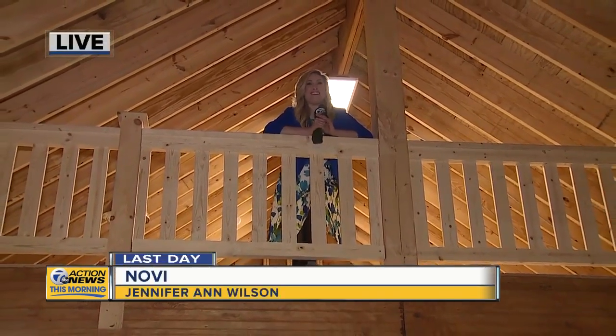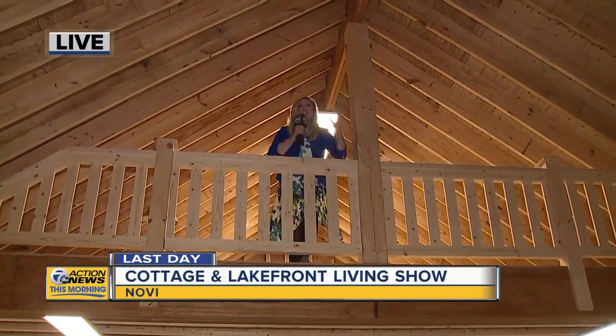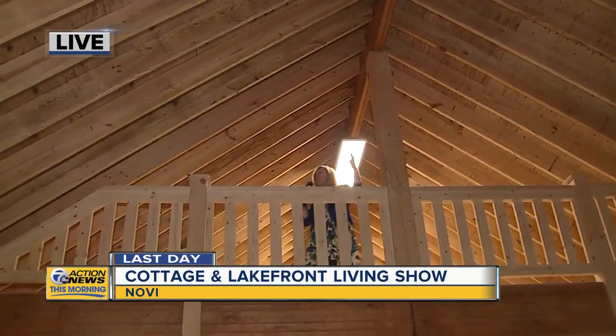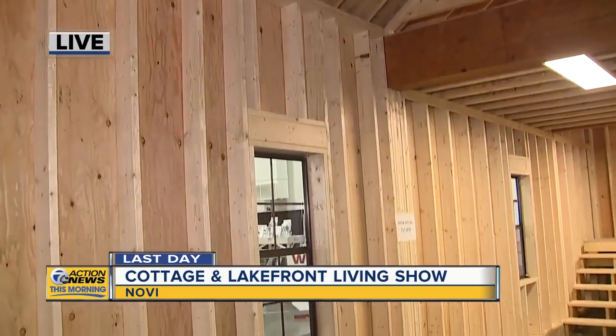I found a spot. I am in the loft of a two-story cottage, a two-story cabin. It's really, really roomy up here. So if you've ever thought my cabin is just a little too cramped, this could be the cabin for you.